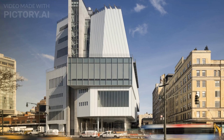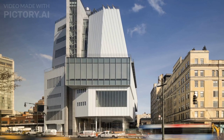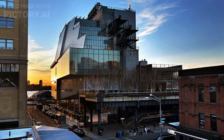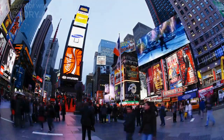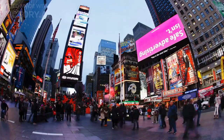The building was designed by architect Renzo Piano and opened in 2015. The museum's new building has 220,000 square feet of indoor and outdoor exhibition space, classrooms, a theater, a conservation lab, and a restaurant. The construction cost of the Whitney Museum's new building was approximately $422 million, funded by a combination of public and private sources, including the city of New York, philanthropists, and corporate sponsors.